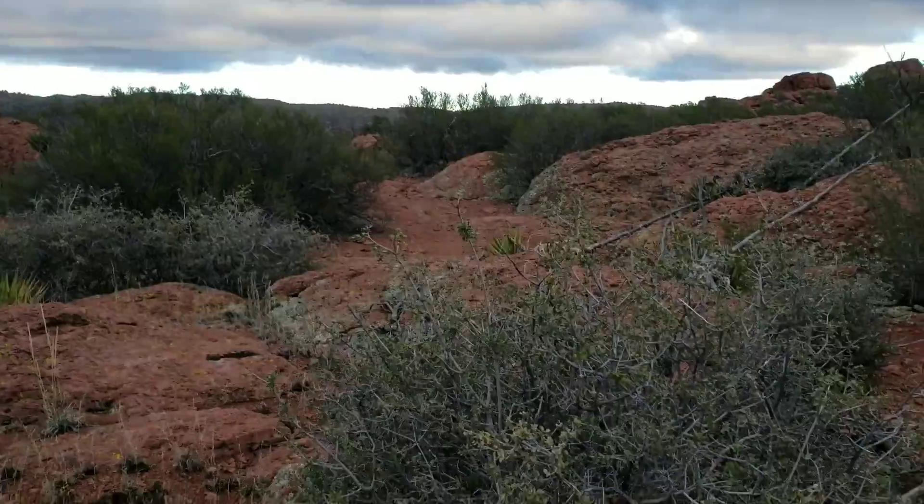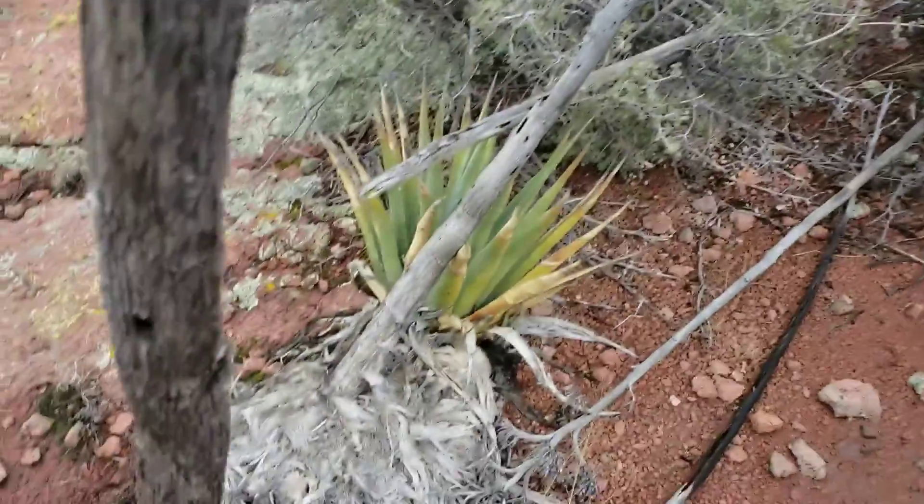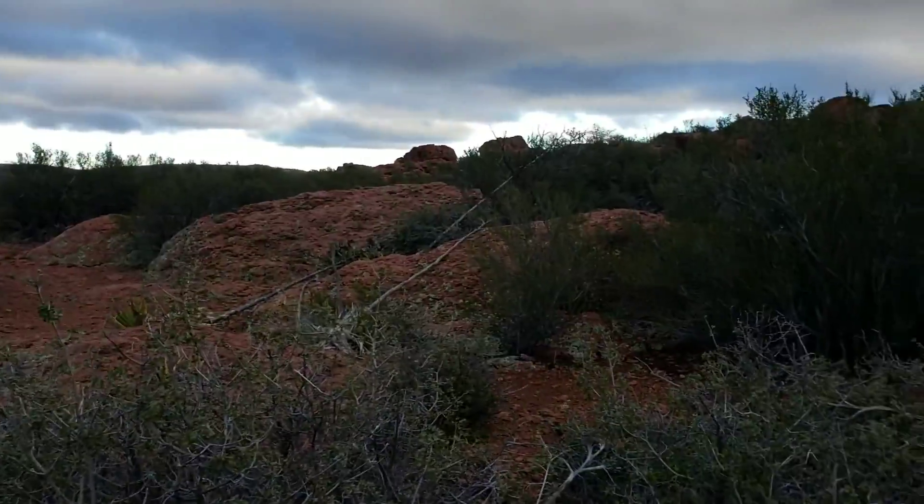A lot of stuff burned but a lot of stuff is coming back — all the oaks are coming back, two or three different species here. And up here it doesn't seem to have burned too bad.